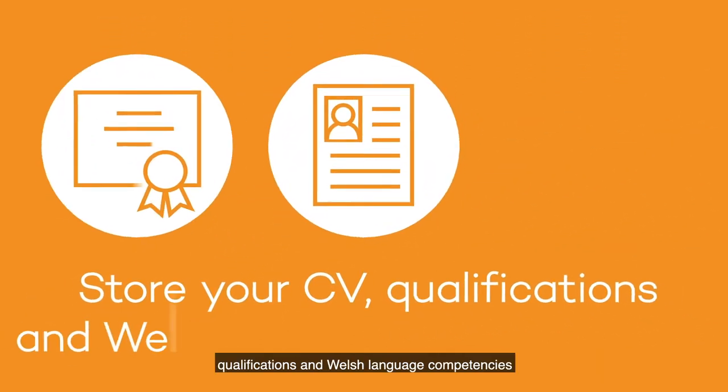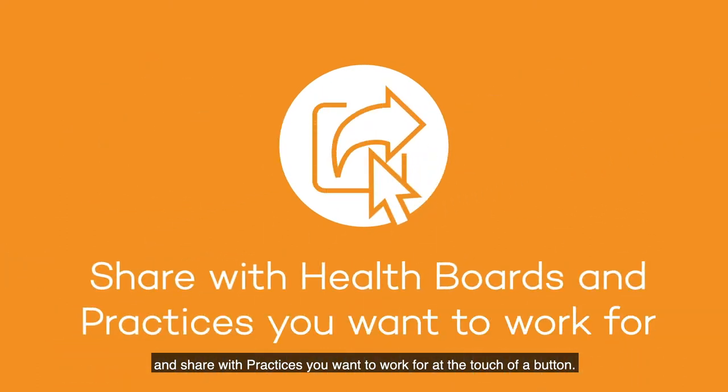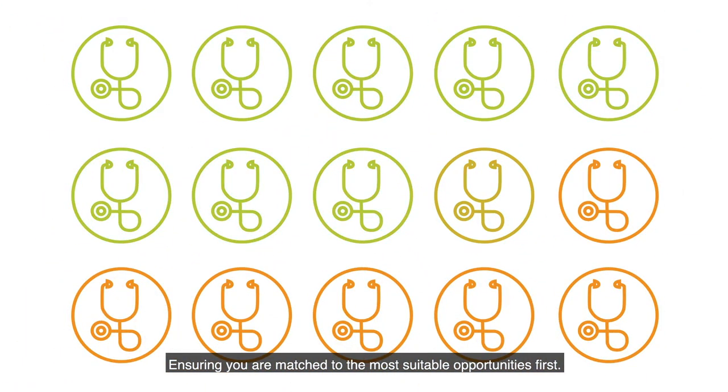You can store your CV, qualifications and Welsh language competencies and share with practices you want to work for at the touch of a button, ensuring you are matched to the most suitable opportunities first.